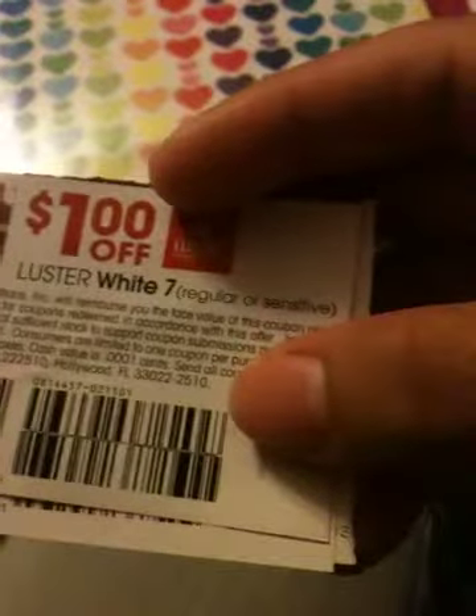In all my time couponing, I have not seen any coupon like this — well, except for one when I first started couponing, but I never knew what item it was for and I couldn't find it anymore. So yes, that was it, guys — bye!